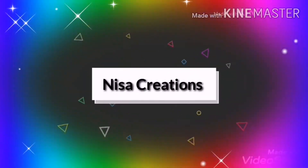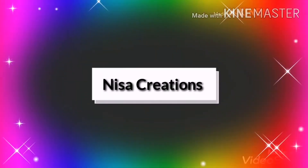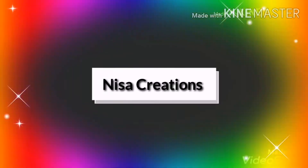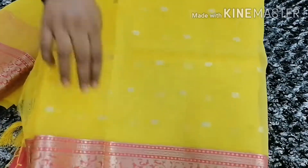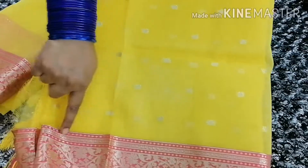Hi everyone, I am Nisa again, welcome to Nisa Designer Creations. First of all, thanks for your support, cooperation, and nice feedback — keep it up! In today's video, I am going to show a Chenderi silk sari with kaddi border, a waitlake sari.